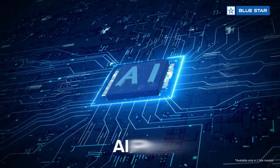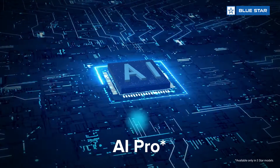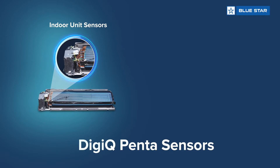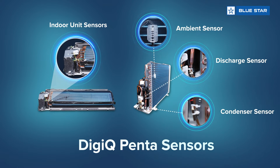This AC incorporates the all-new AI Pro, which intelligently senses the external as well as internal conditions and optimizes the cooling capacity along with the fan speed to maximize comfort. Its DigiQ Penta sensors comprise 5 different sensors that effectively control and monitor the AC's performance.